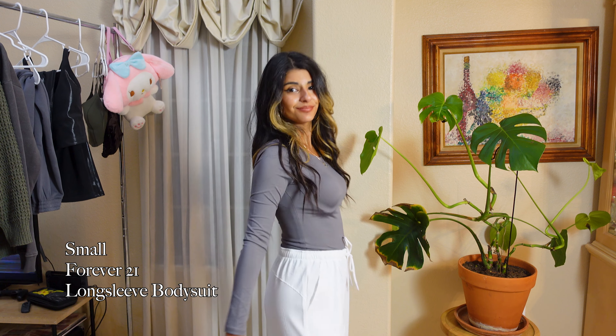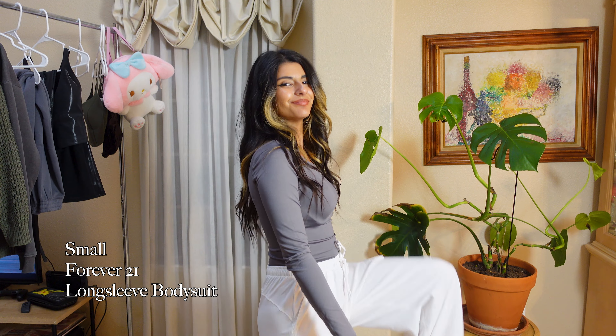Next, I got this gray long sleeve — it's a bodysuit from Forever 21. I had a similar brown one that I wore earlier and I just love the material and how it looked on my body, so I grabbed it in the gray.